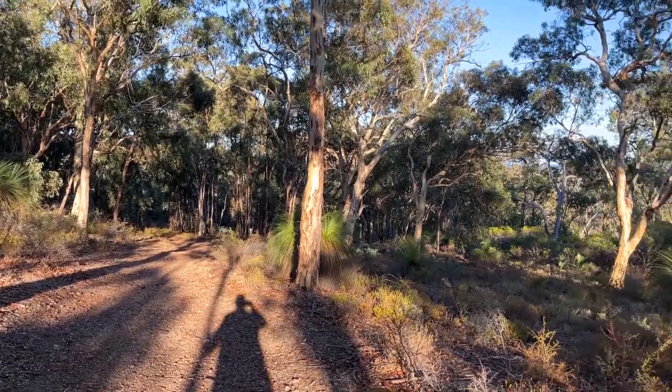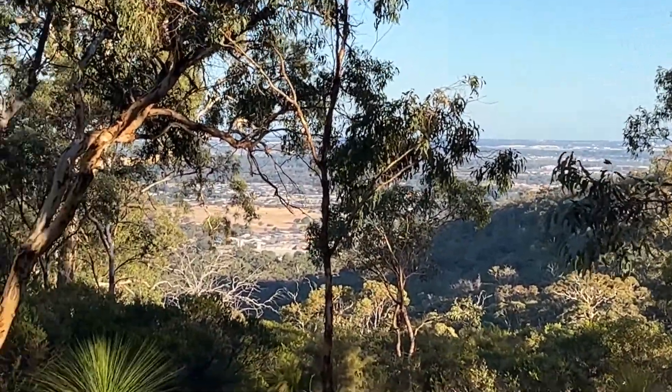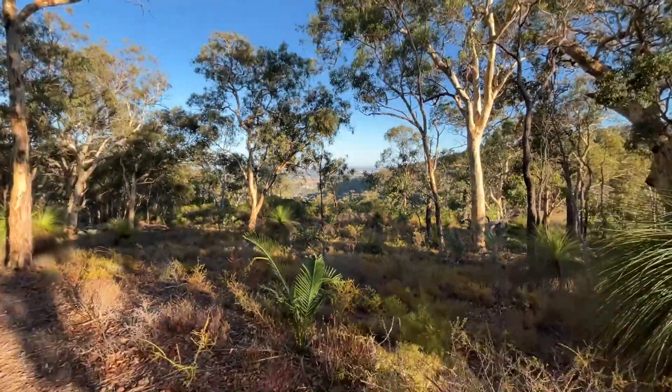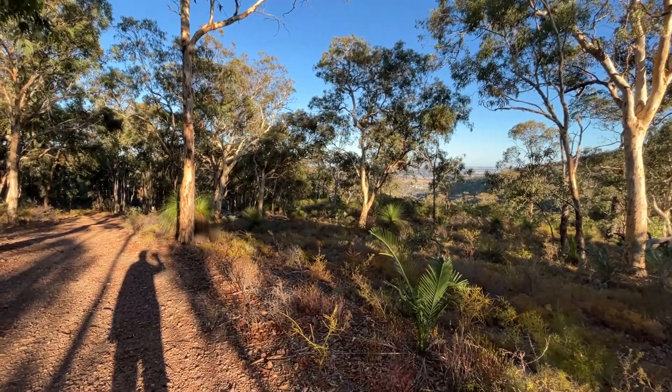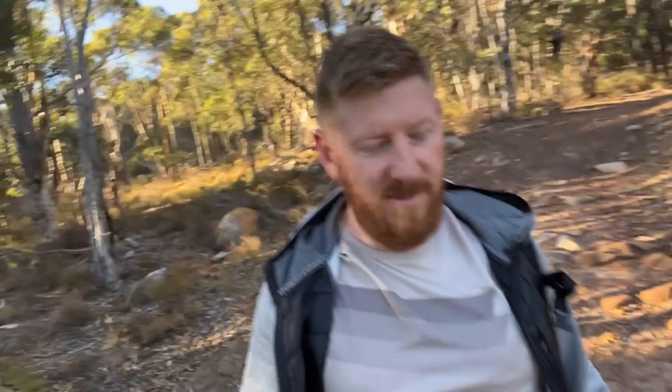The path has gone very steep. I actually slipped just before — didn't stack it, but it's steep. Starting to get some views. Nothing ever looks as good on screen, but it looks pretty good to me. Looks like the end of this trail is getting a little bit challenging. Someone's hunting somewhere — I keep hearing gunshots.